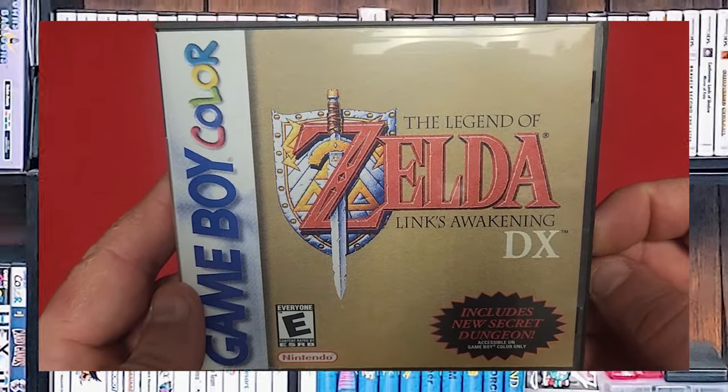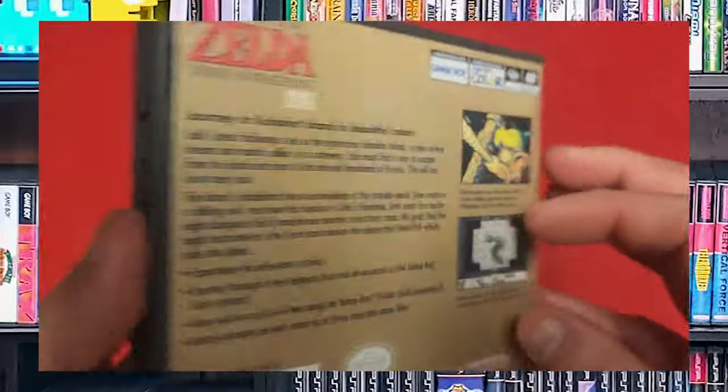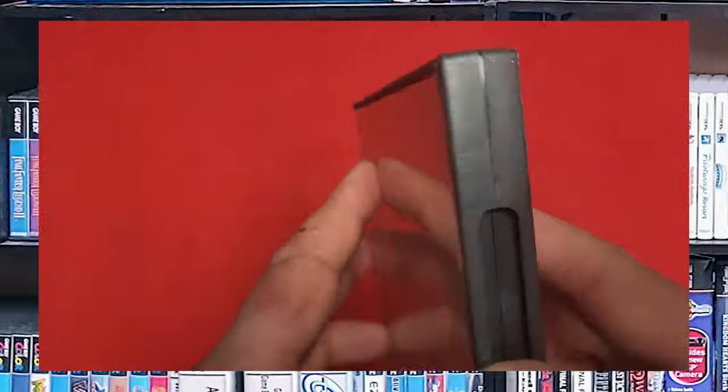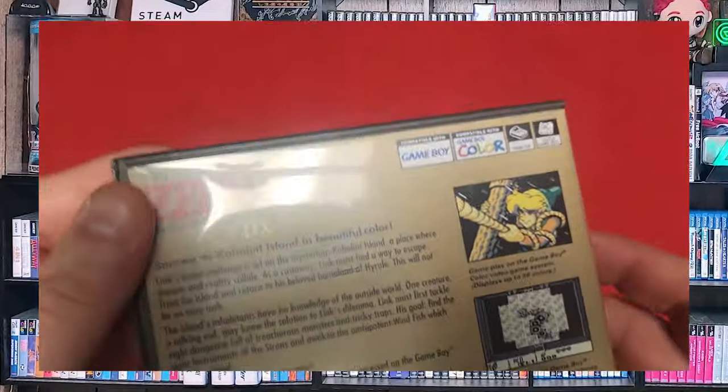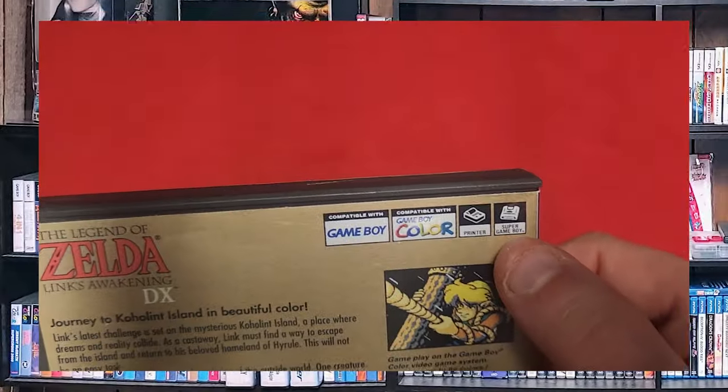The Legend of Zelda: Link's Awakening DX. This was just a nice repackaging of the Link's Awakening game so that they could add color and stuff. I think this was more of a showcase piece for Nintendo to show off why you would want a Game Boy Color.